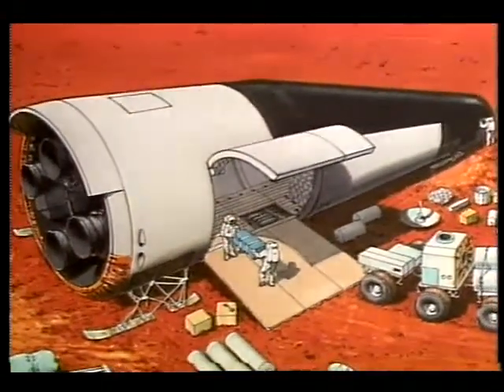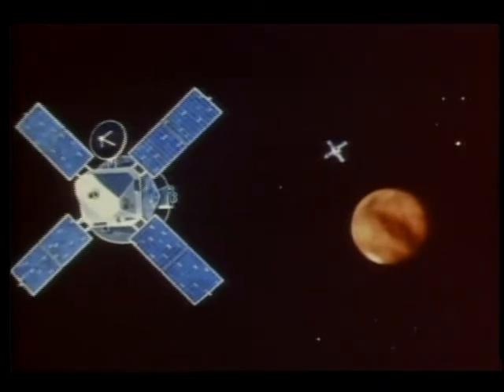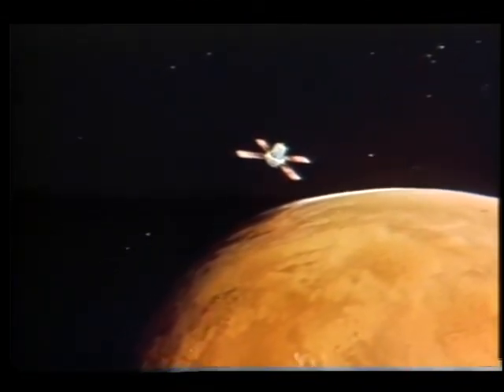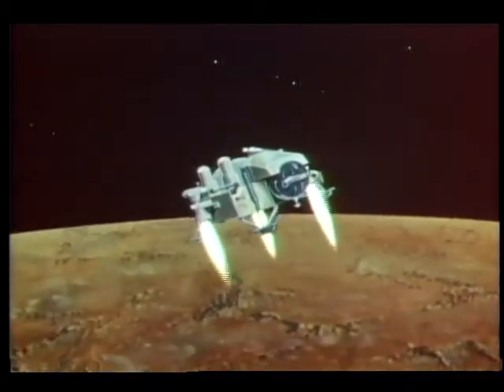Before all Martian exploration ended in November 1982, a handful of probes had made the year-long journey. Viking 1's orbiter completed nearly 1,500 picture-taking trips around the planet, while its lander studied samples and returned views from the surface.